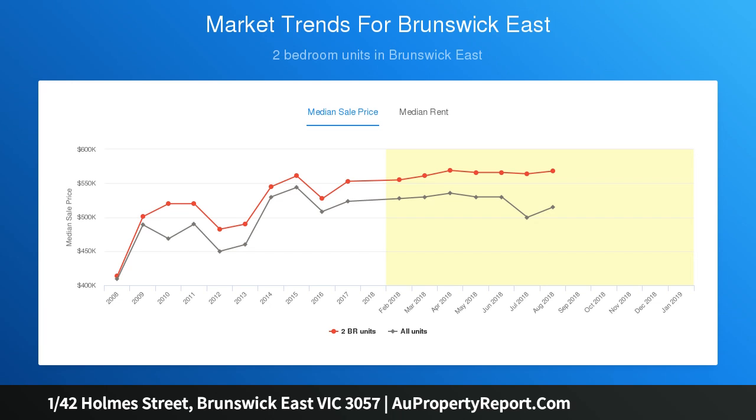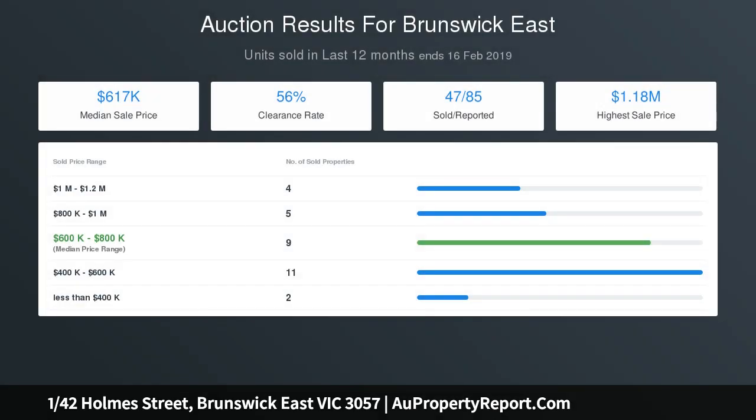Other standout features include split system heating and cooling, internal laundry facilities, plus a north-facing courtyard and parking space via Mitchell Street.